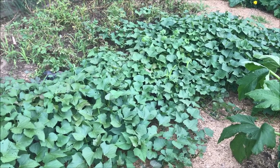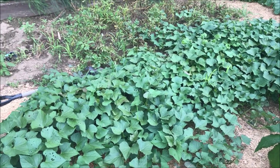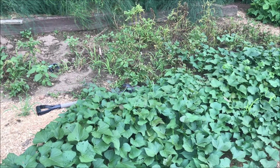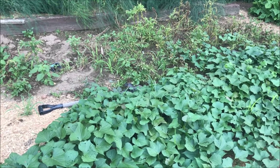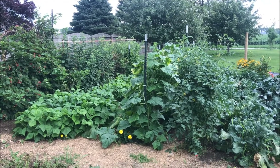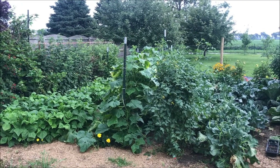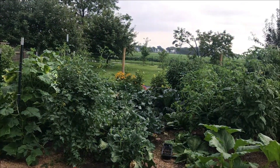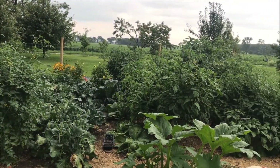My sweet potatoes are taking off just in time, because all the potatoes died off so it's time to get those out. Once it stops raining, you know the story. As is usual for this time of year, especially with as much rain as we've had, it looks like a jungle through there.